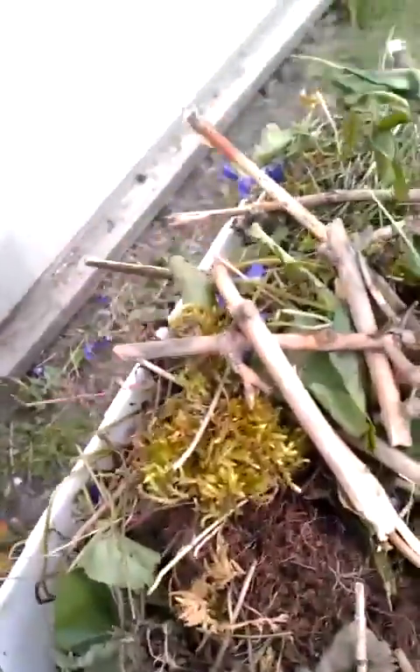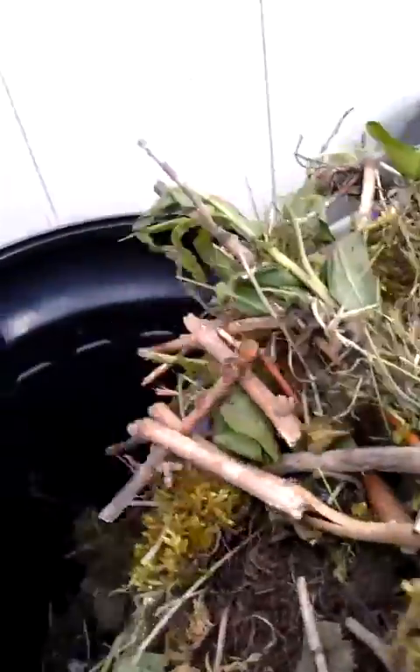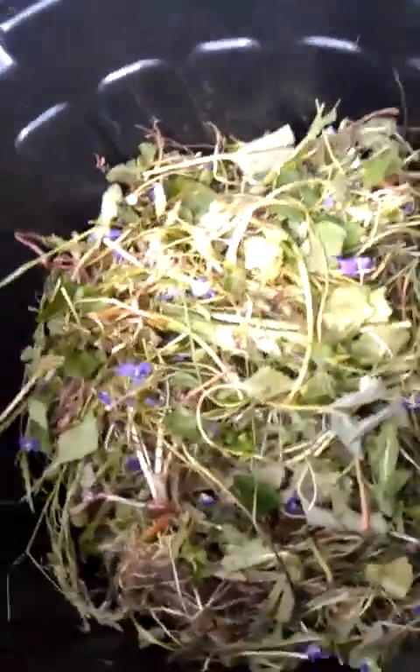Here we have some more twigs. It's going to help aerate as I turn. And here are all the morning glories and dandelions that I picked, so I wanted some fresh greens in here. That's going to be in our compost as well.